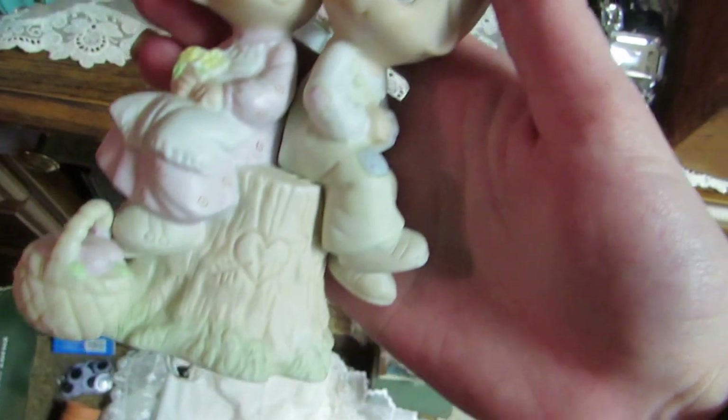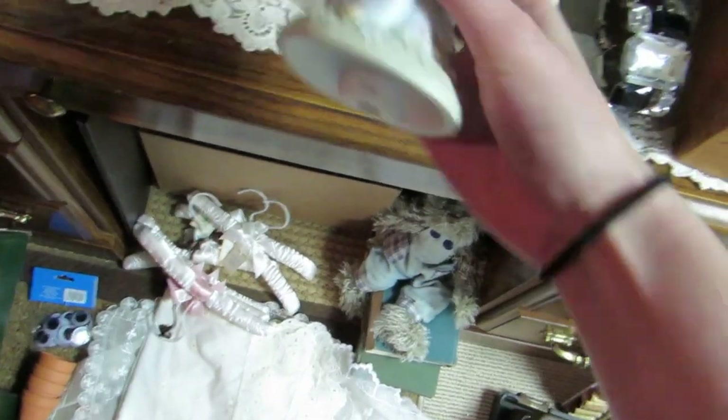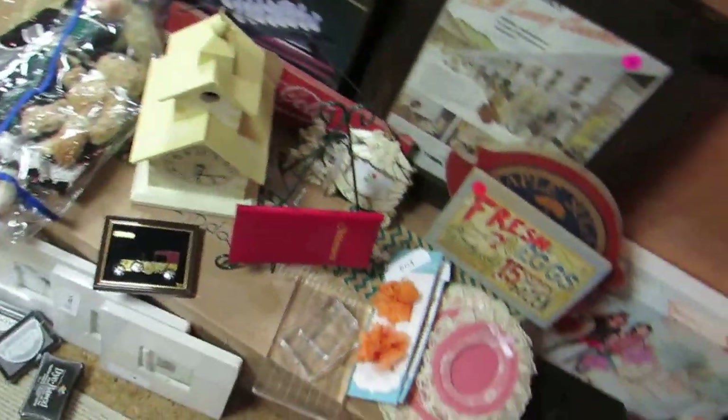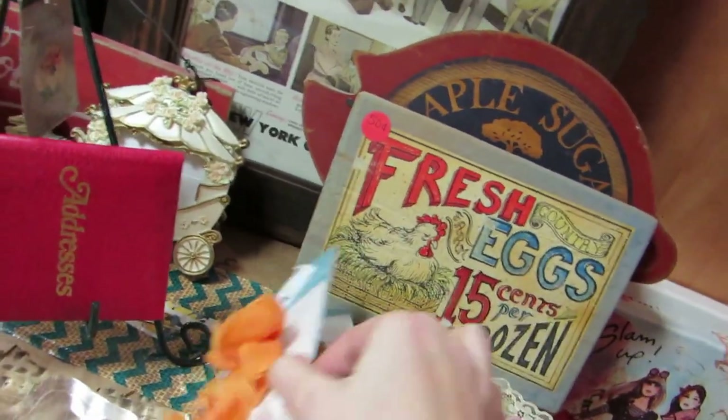I got three different Precious Moments because I do collect these. I get one each birthday, so the dates go up to, I think, 16 or 17. My birthday is actually next Tuesday.